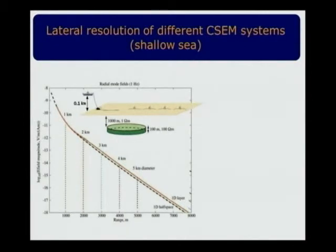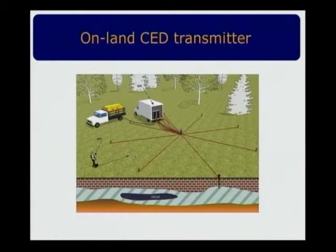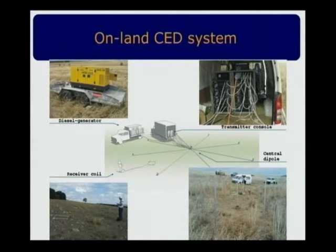In shallow sea, the situation is even more dramatic: standard frequency-domain CSEM has no resolution due to the air wave effect. But VED and CED maintain the same or even slightly better target response. The existing online CED system on land requires many electrode sticks for each electrode because of huge contact resistance when injecting hundreds of amps. It takes two to three days, sometimes up to a week, just to install one CED on land, plus the problem of relocating.